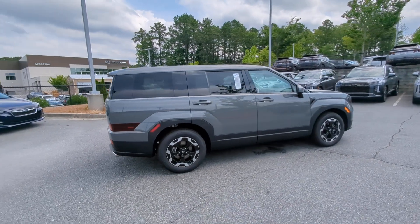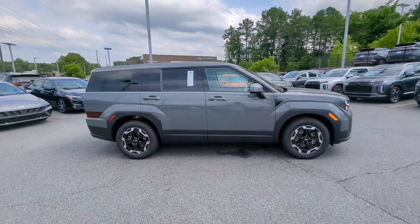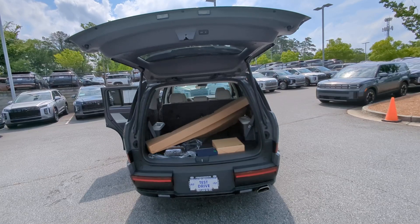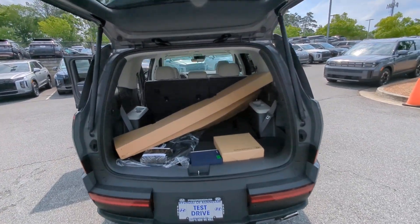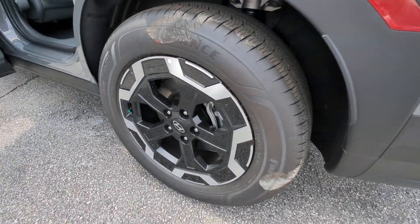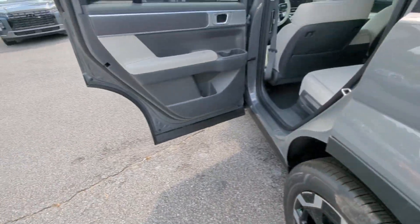These are just some of the great options this vehicle comes with: Apple CarPlay and/or Android Auto, keyless entry, power lift gate, backup camera, satellite radio, heated mirrors, alarm, third row seat, aluminum wheels, and electronic stability control.